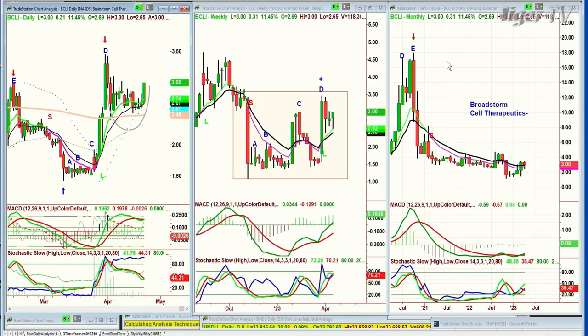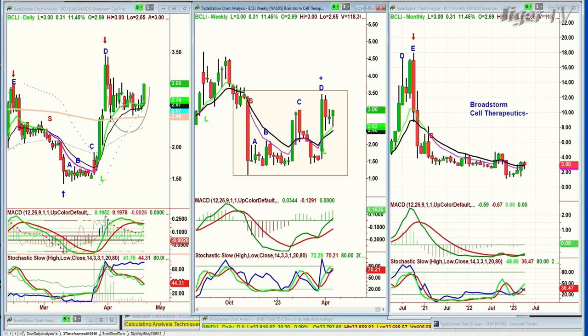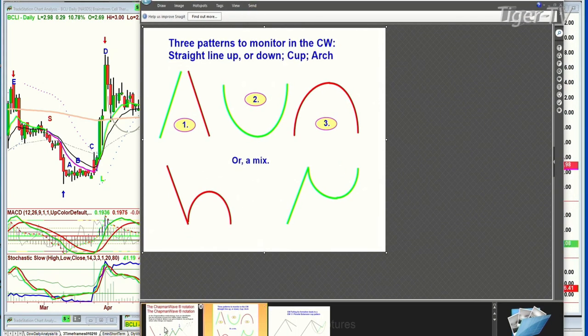BCLI — I think it's called Brainstorm Cell Therapeutics. It once hit $18 back in 2020, had a plummet and came down to around the $1.40s, and actually went to $1.09 in November of 2022. I love to look at patterns that repeat. In the Chapman Wave methodology, what we do is identify a low bar and then count each successively higher bar and alphabetize them sequentially.